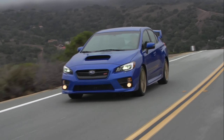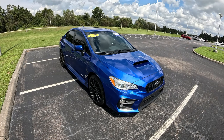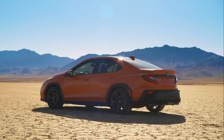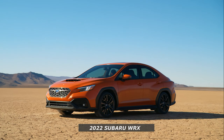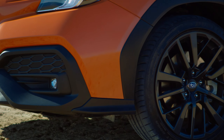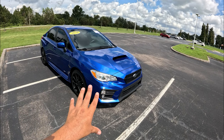This 2021 Subaru WRX Premium is basically the last year of the first generation. In 2022 we got the new chassis and platform with a much different cladding and design. A lot of enthusiasts were not happy with the design — all the plastic surrounding the fender flares. I'll put a picture up on screen. Even though I haven't driven the new 2022+ generation, I think it's still a good-looking car and it's growing on me.